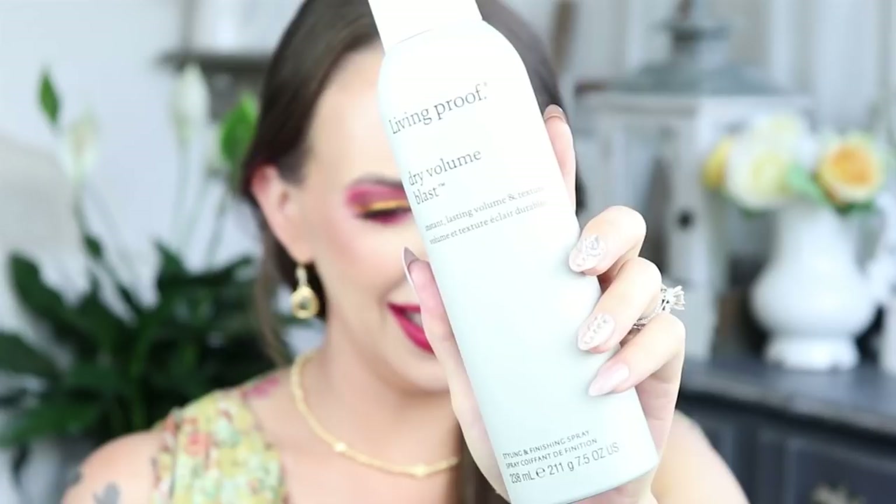The next is Living Proof Full Drive Volume Blast. As you guys saw in the beginning, I got some volume going on! That's actually really cool because I have fine, thin hair. Sometimes I do want a lot of volume — Hagrid's beard level volume — and there we go, that did it. Thank you, BoxyLuxe.